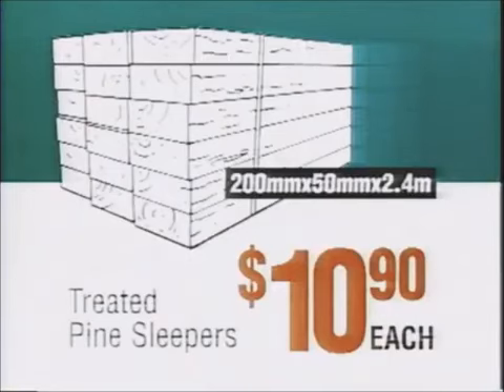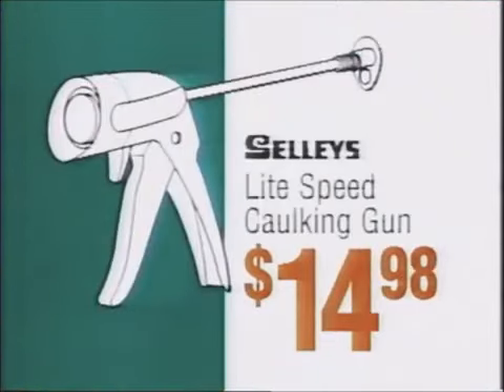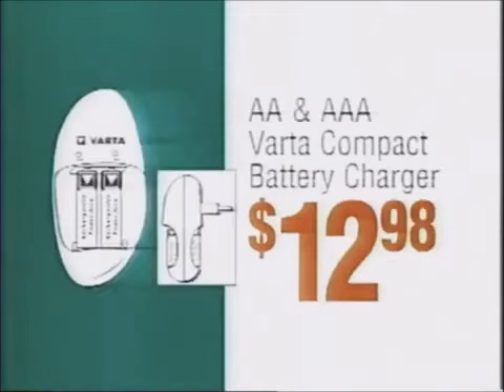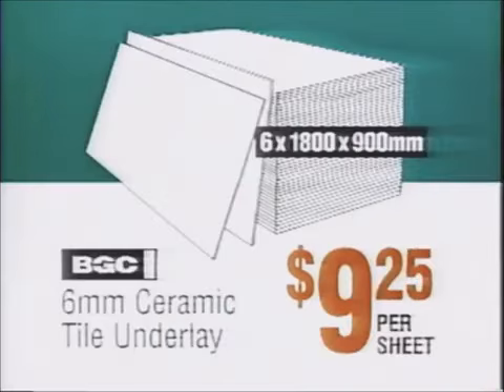Treated Pine Sleepers, only $10.90 each. Selly's Lightspeed Caulking Gun, $14.98. 45 litre Laundry Tub, $159. Fata Compact Battery Charger, $12.98. BGC Ceramic Tile Underlay, just $9.25 per sheet.